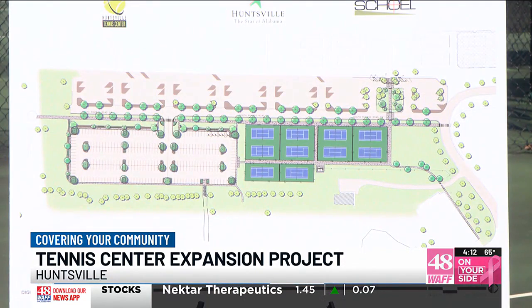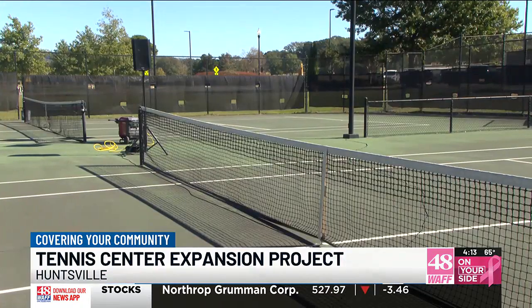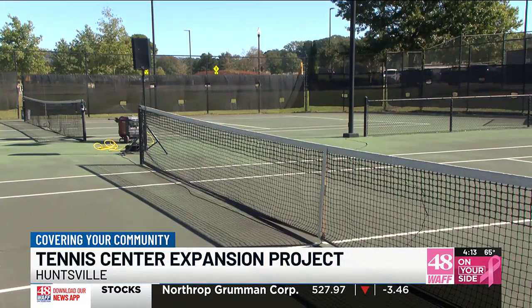So when the project is all said and done, the Huntsville Tennis Center will have 36 soft courts and 10 hard courts, all for you to enjoy.